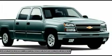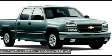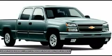Vent shades, bug shield, compass and outside temperature display, air conditioning, cruise control, tilt, power locks, power windows, clean auto check.